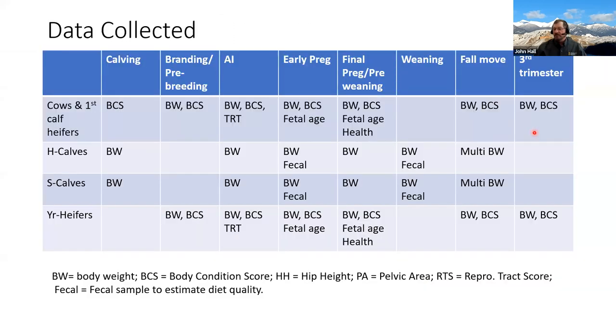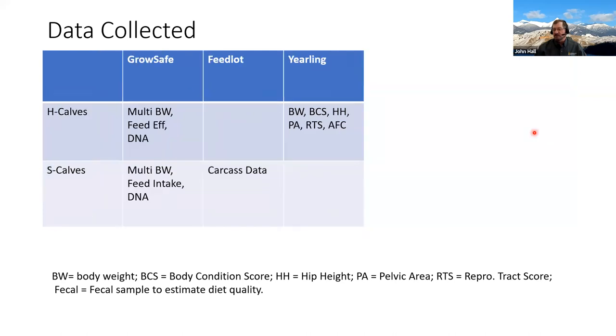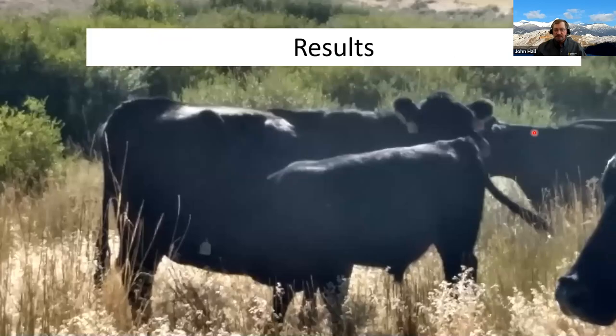We collect a lot of data across this project, and we still have a lot of data that we need to crunch in addition to what you'll see today. So let's talk about those results.